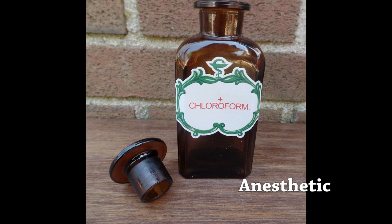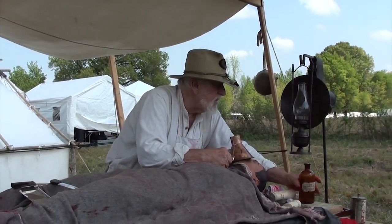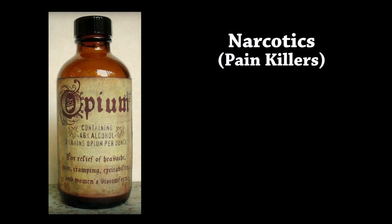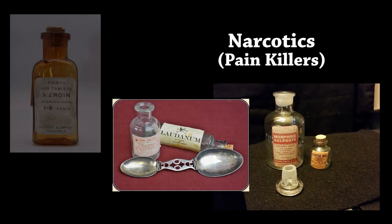As dreadful as all this surgery was, there was one small mercy: anesthetic. Fortunately, right before the Civil War a surgical anesthetic called chloroform was invented, which spared the patient from feeling any pain. There was also a very powerful painkiller known as opium, which comes from the seed of the poppy flower. From opium, very powerful and very dangerous drugs are derived, including morphine, laudanum, and heroin. Overuse of these medicines during the Civil War caused a wave of drug addiction among veterans afterwards, often called soldier's disease.